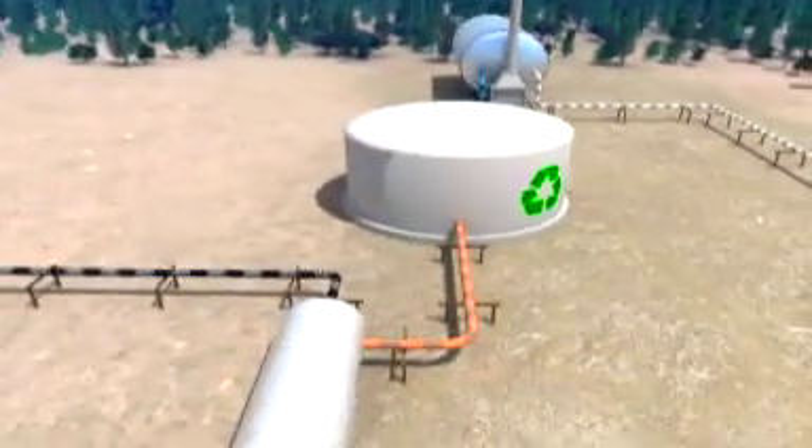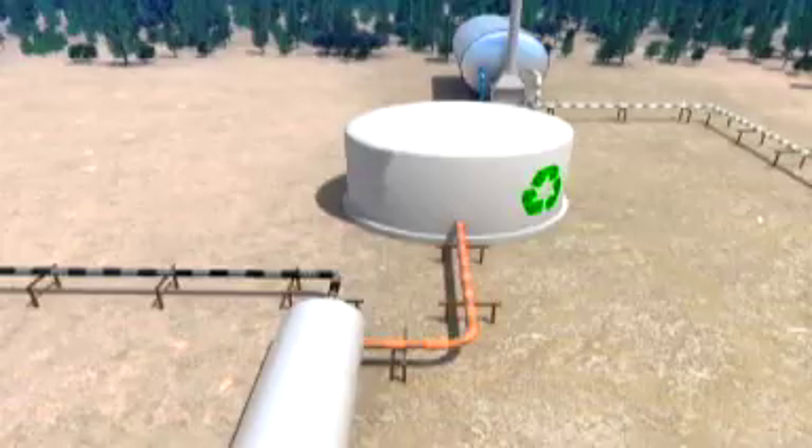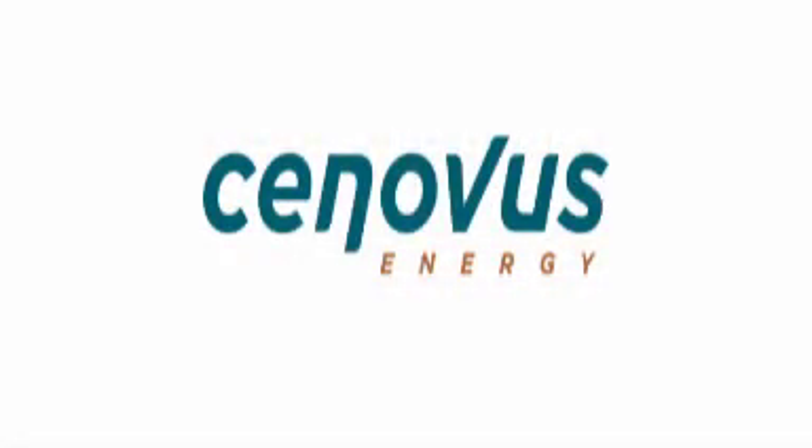Oil is treated and sent in a pipeline to an upgrader or refinery for further processing, where it gets turned into products that meet the everyday energy demands of people around the world. Synovus Energy. New ideas. New approaches.